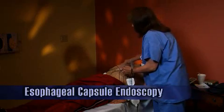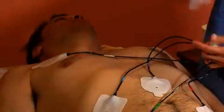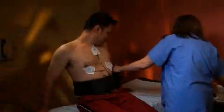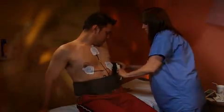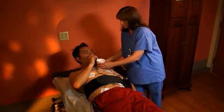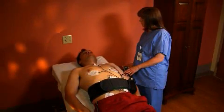Before beginning an esophageal capsule endoscopy, a medical team member will place sensors on your chest using adhesive patches. These sticky patches are connected by wires to a recording device, which you will wear around your waist during the entire procedure. When you are ready to begin, you will swallow the video capsule with water while lying flat on your back. Every two minutes during the six-minute period, you will be raised by 30 degrees until you are sitting upright. You remain in this position for an additional 15 minutes to make sure that the capsule has traveled the length of the esophagus. Sitting gradually slows the movement of the capsule, allowing time for additional images to be captured.